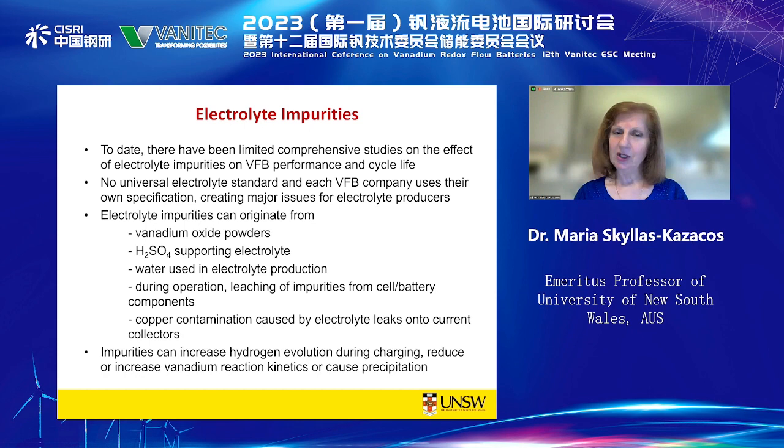We know that certain impurities will increase hydrogen evolution during charging, while others can reduce or increase the vanadium reaction kinetics or cause precipitation. Impurities can originate from the vanadium oxide powders, the sulfuric acid supporting electrolyte, or the water used in production. We currently focus on producing very high-purity vanadium oxide powder, but we don't look carefully enough at the purity of the sulfuric acid or even the water used, and this is something all vanadium electrolyte producers need to focus on.